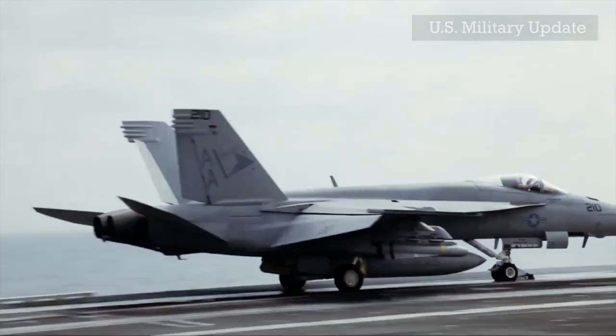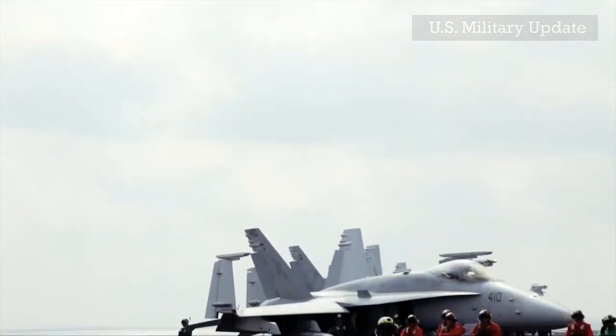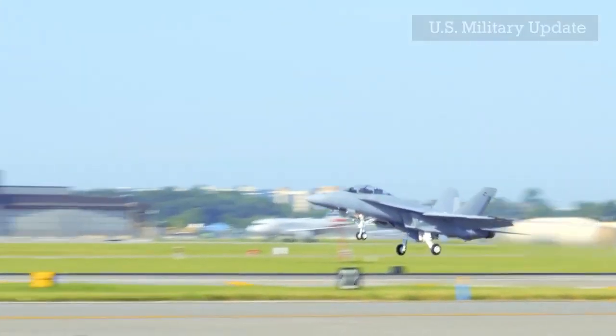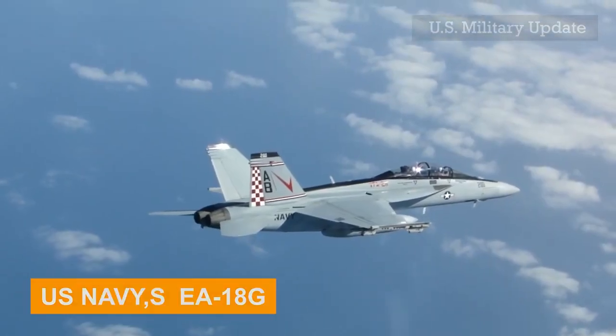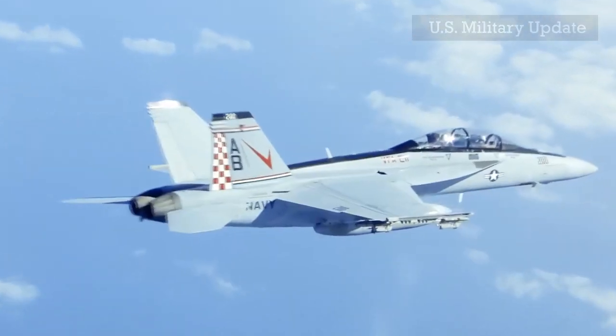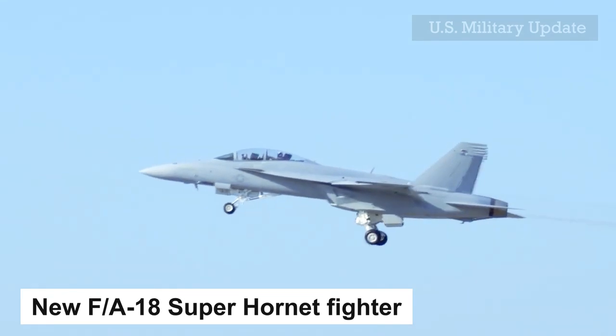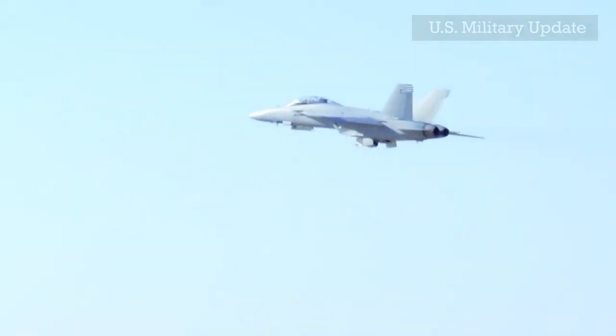The fleet needs capabilities to maintain its superiority, said Captain Jason Denny, the U.S. Navy's F/A-18 and EA-18G program manager. Getting the first operational Block 3 in our hands is a good step forward in supporting our capability and readiness goals.